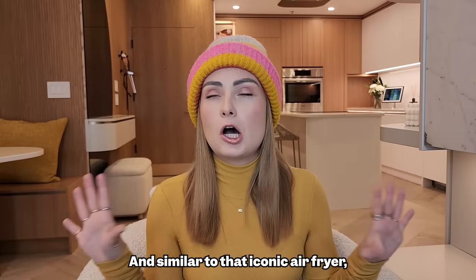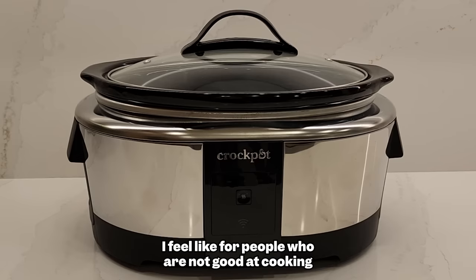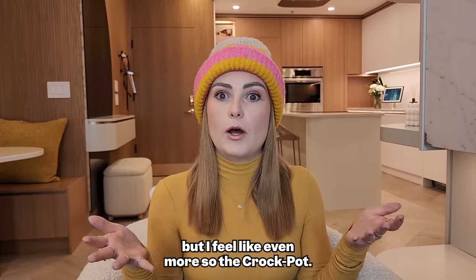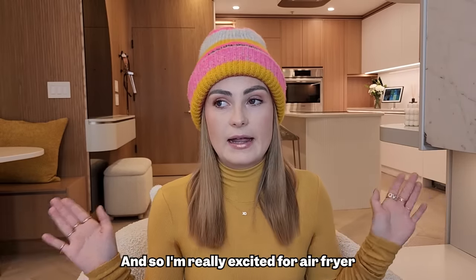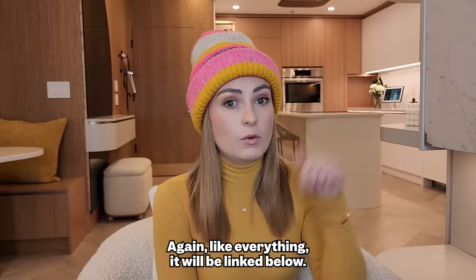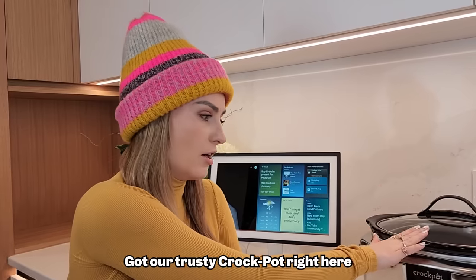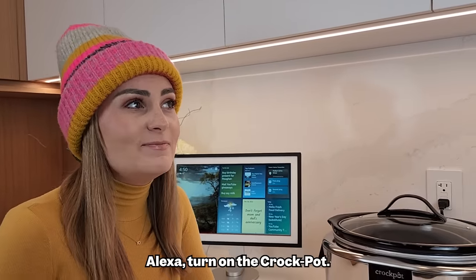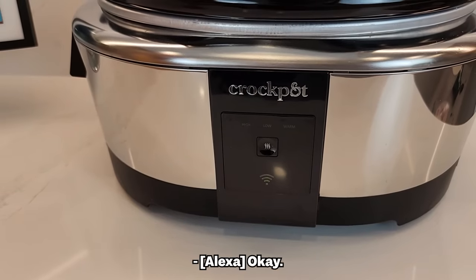Similar to that iconic air fryer, we've got my crock pot. For people who are not good at or scared of cooking — I am both — crock pots and air fryers are two of the most foolproof options, especially the crock pot. You just dump stuff in there, leave for work, come home and you've got stew, you've got dinner. And yes, you guessed it — I can talk to my crock pot with Alexa. Demo: Alexa, turn on the crock pot. 'For how long?' Five minutes. Then: Alexa, turn the crock pot off. Boom.